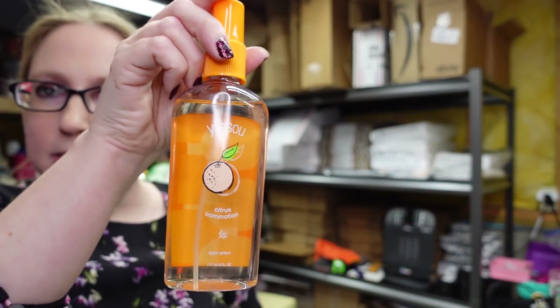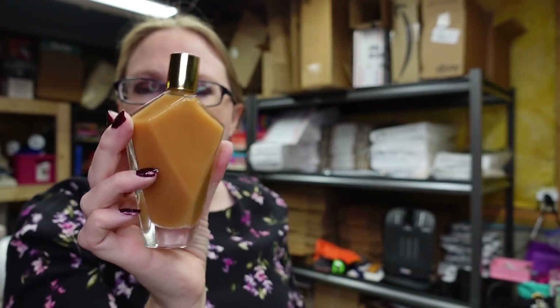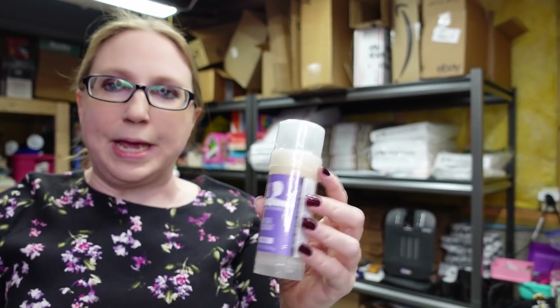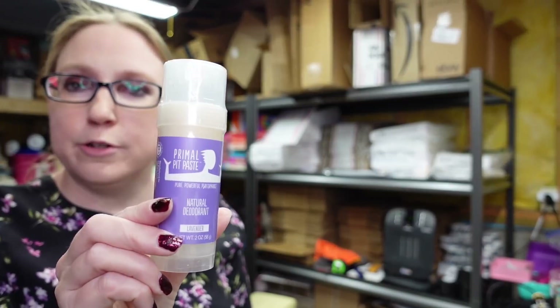I also have more of that Yasu by Avon Body Spray, this one in the scent Citrus Commotion — two of these at $9.99 each. I got this lotion called Azure by a company called Watkins — it reminds me of something like a suntan lotion you'd put on before lying in the sun. I listed it as a buy it now for $39.99, as other items by that brand in that scent were listed around that price. I also got a Primal Pit Paste Deodorant in Lavender, brand new and still sealed, listed as a buy it now for $13.99.